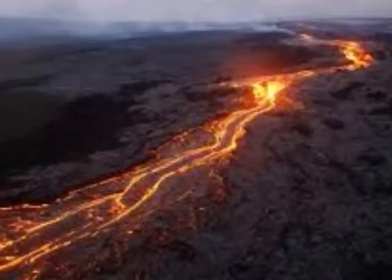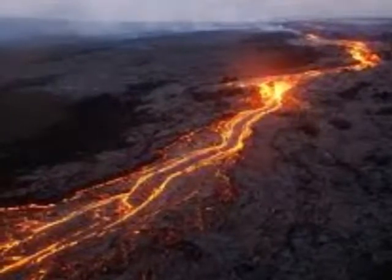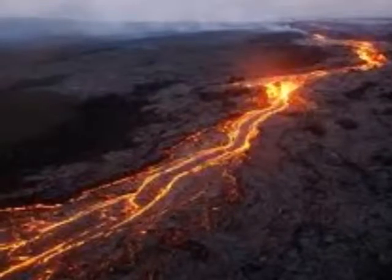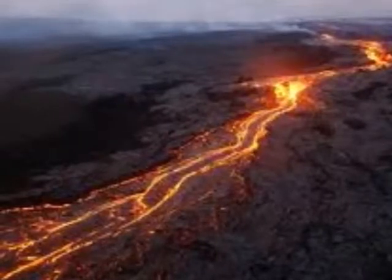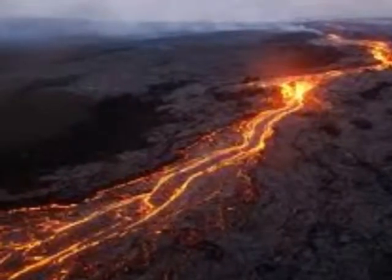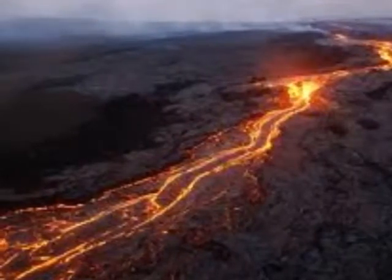Lava domes are thick masses of high-viscosity, silica-rich lava that accumulate in the summit crater or caldera of a composite volcano. When they collapse, lava domes can produce extensive pyroclastic flows.